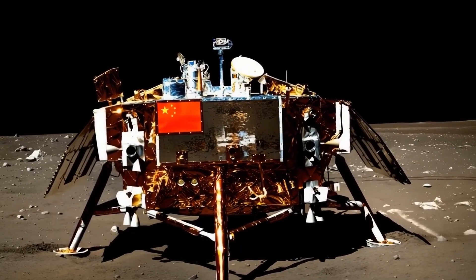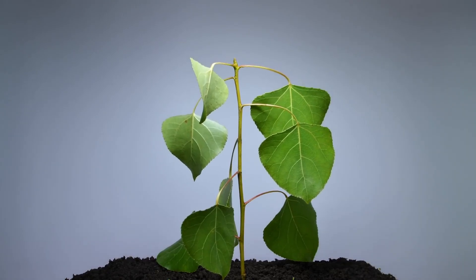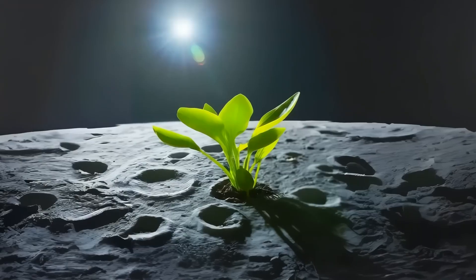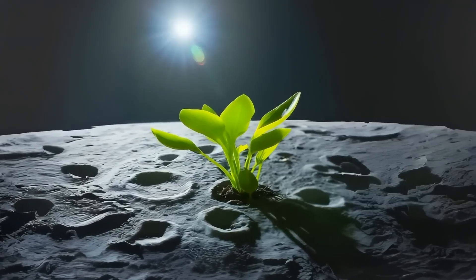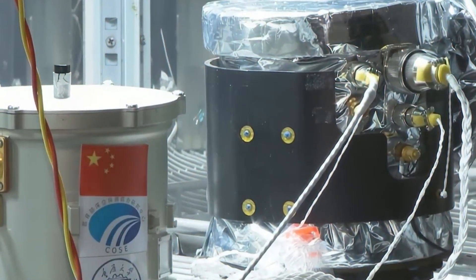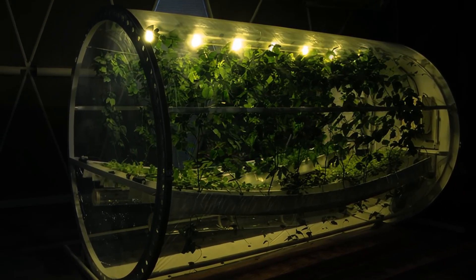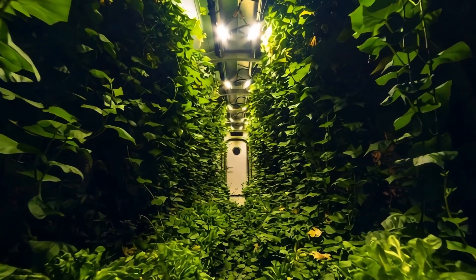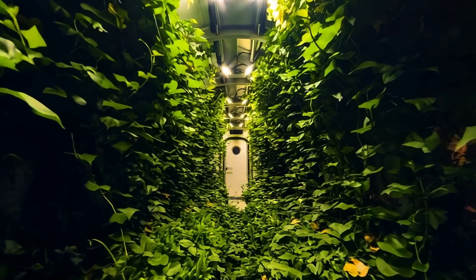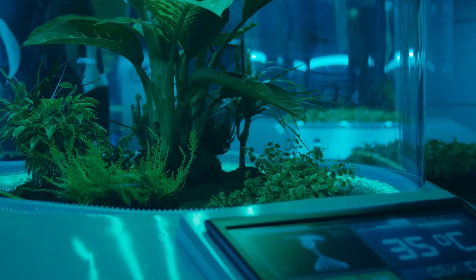What Chang'e 6 really proved is that the moon isn't a dead, boring rock — it's a dynamic world with stories to tell and resources to offer. As we prepare for humanity's return to the lunar surface, these far-side samples have given us the roadmap for the next chapter of space exploration. The Chang'e 6 mission proves we're living in the golden age of space exploration, where impossible missions become reality and ancient mysteries finally get solved.